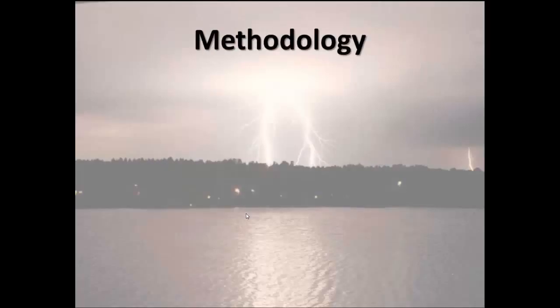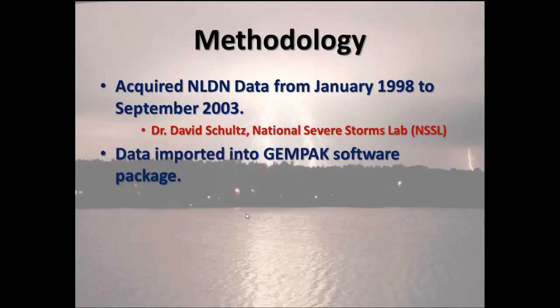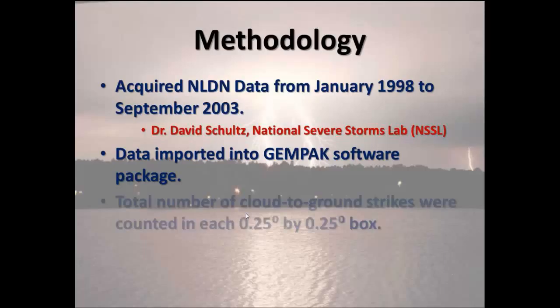To define nocturnal convection, we went back to one of the absolute necessary elements of convection — lightning. We acquired National Lightning Detection Network data over about a six-year period from January 1998 to September 2003, provided by Dr. David Schultz at the National Severe Storms Laboratory in Norman. This data was in gridded form imported into GEMPAK, and we broke the study area down into quarter-degree by quarter-degree boxes, tallying cloud-to-ground strikes in each box for every hour of that nearly six-year period.